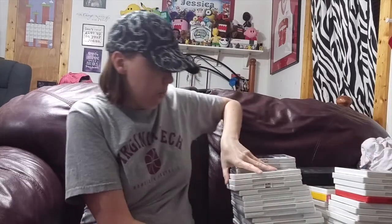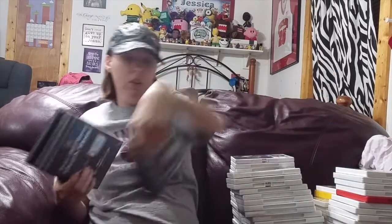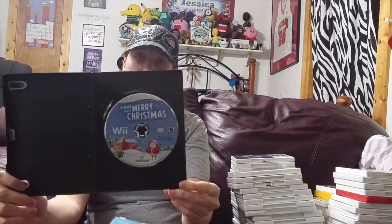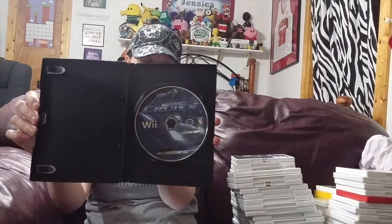First, I'm going to start and get the boring ones out of the way — the ones that do not have inserts or manuals; they're basically disc only. First, I just have this black case. Inside of it is We Wish You a Merry Christmas. This game is actually a pretty decent Christmas game. It's probably my favorite out of all the Christmas games I've played. We also got Cruisin' for the Wii — all these games are for the Wii, obviously.